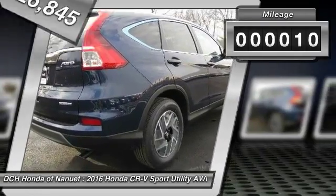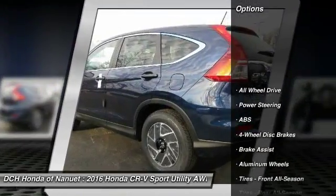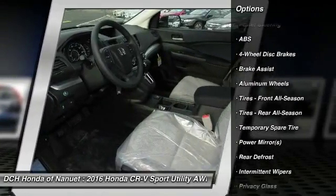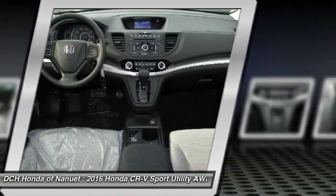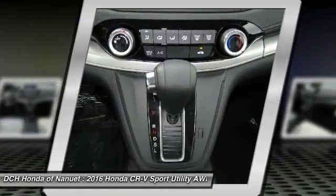This vehicle has less than 100 miles. Here are some of this vehicle's great options: all-wheel drive, traction control, keyless entry, anti-lock braking system, steering wheel audio controls, stability control, backup camera, Bluetooth, driver airbag, and adjustable steering wheel.